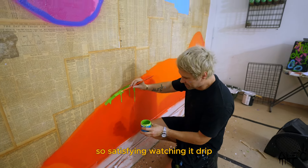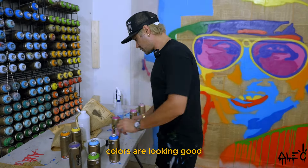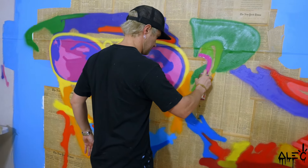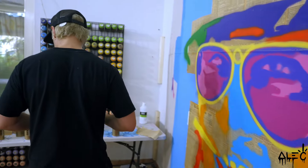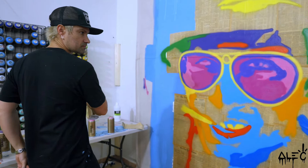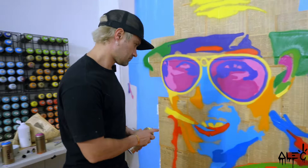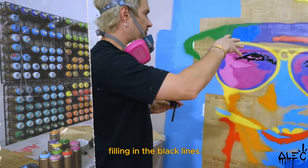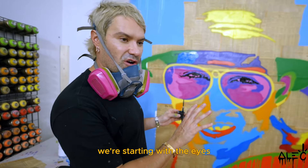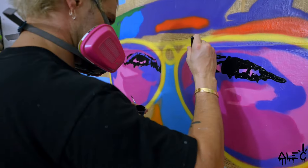So satisfying watching it drip. Colors are looking good. Now I'm going to start filling in the black lines — this is when the piece really comes to life and gives it definition. We're starting with the eyes and working our way out.